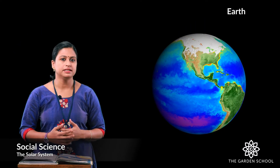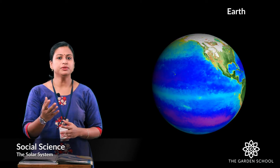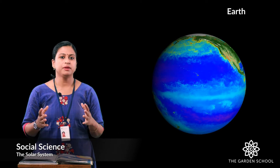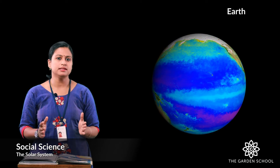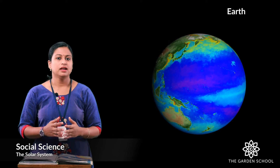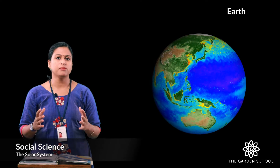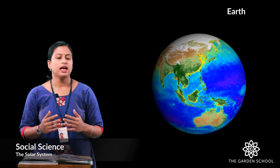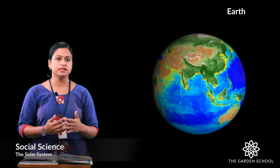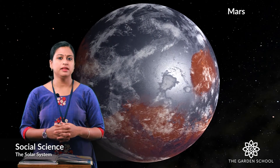Can you guess which is the third planet? Earth is the third planet. Do you know the reason why it is known as the unique planet? It is because this is the only planet in the solar system which has life on it. We live on Earth. Earth is made up of land and water and it is surrounded by an atmosphere which contains oxygen that helps us in breathing. Earth receives heat and light from the sun which supports life.